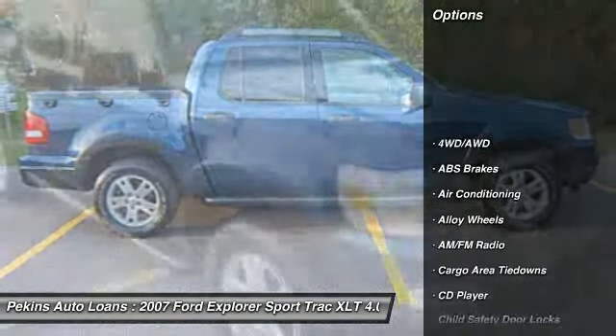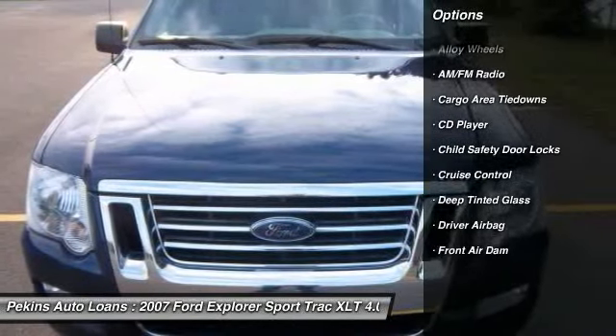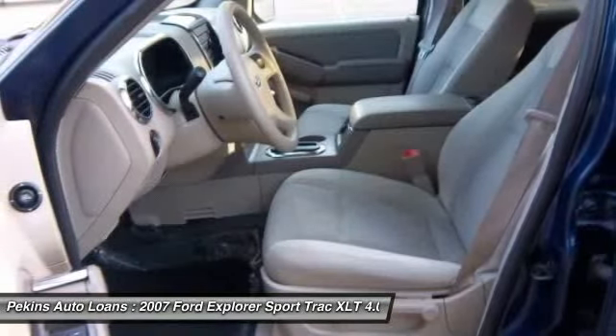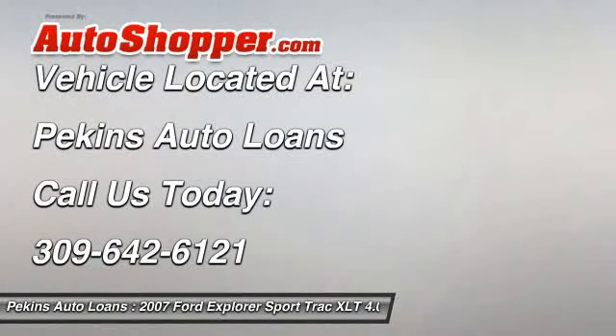Traction control, all-wheel drive, tow hitch, stability control, airbags, driver airbag, alloy wheels, front air conditioning, keyless entry, anti-theft security system.